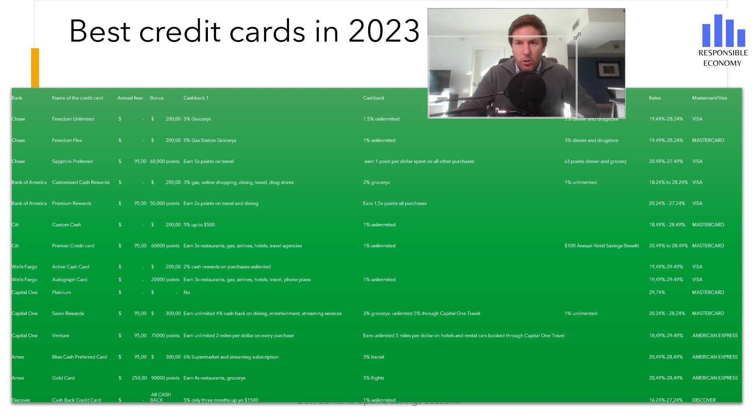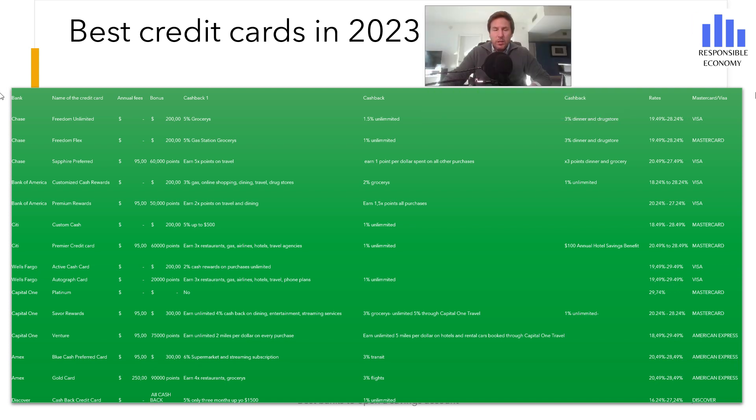You have the welcome bonus, points, cash back, interest rate, and everything you need to know. Both here and in the description you have the video with the best credit cards. We hope you like this video, and if you have any questions you can ask us and we will try to solve it in less than 48 hours. You can also subscribe to receive videos every day and visit us at the Responsible Economy website — remember that you have more links in the description. Have a nice day.